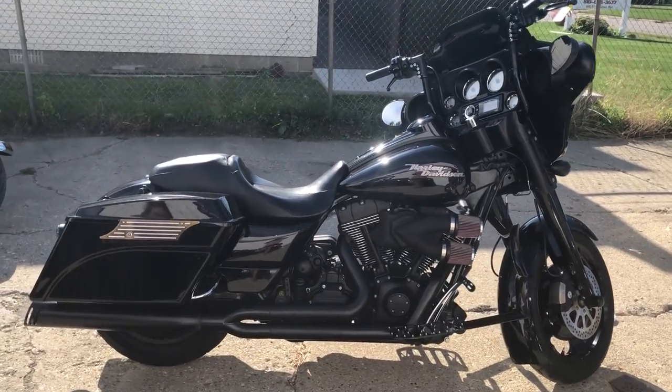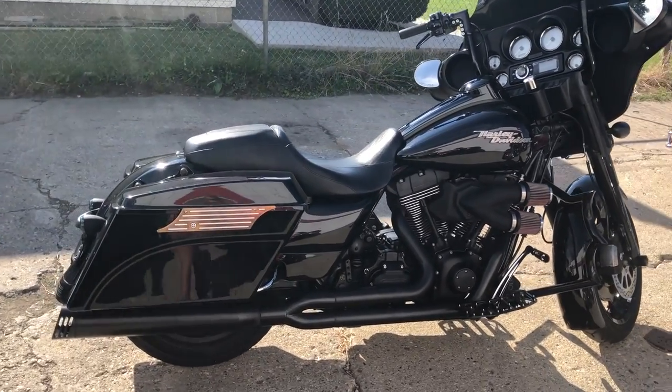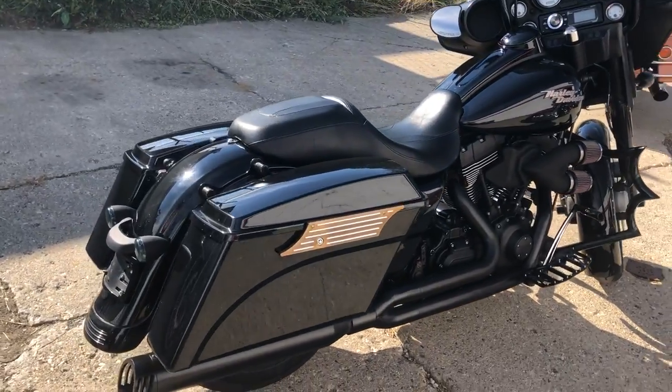Approvalpowersports.com here. We just got a new shipment of bikes. This here is a Harley Street Glide, all blacked out and loaded with extras.